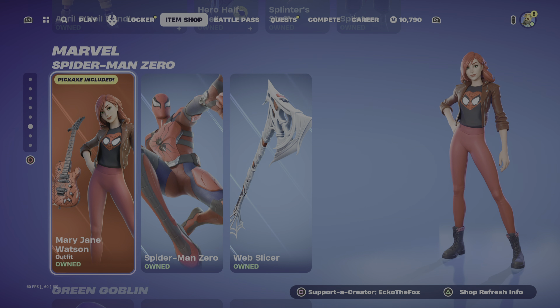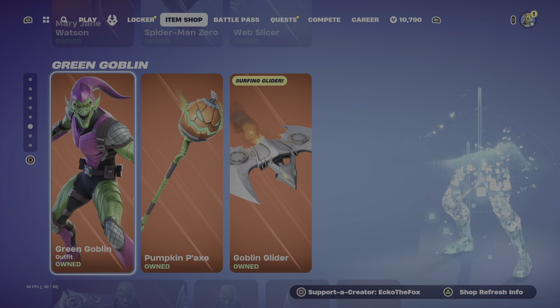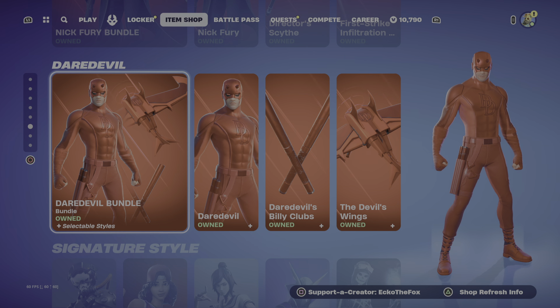We have some Marvel back. So we have Mary Jane Watson with Spider-Man Zero, the Web Slicer. The Green Goblin, Pumpkin Pickaxe, and the Goblin Glider. Nick Fury bundle. Daredevil.